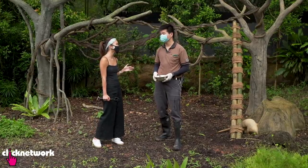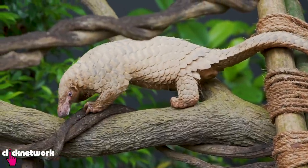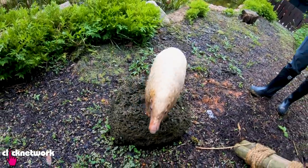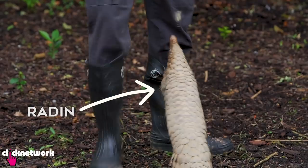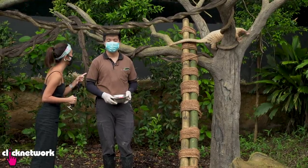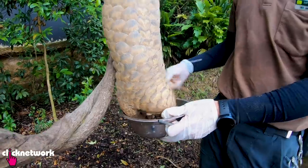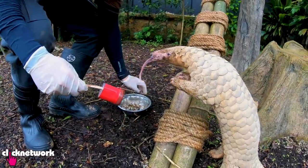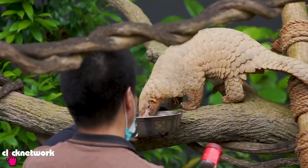Pangolins are really shy, nocturnal animals that love to hide and stay away from people in general. But some pangolins, like Raden here, are a lot more affectionate. We identify which pangolins are more comfortable around people and those are the ones we usually bring out. Every day working with animals is a different experience because they have their own personalities, behaviours, and mannerisms. They're like extended family for me.